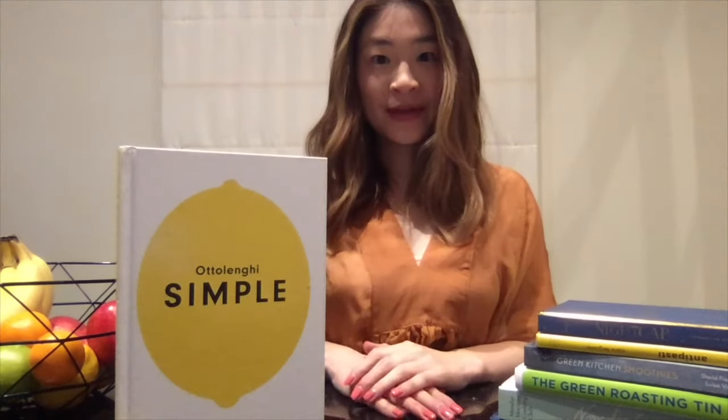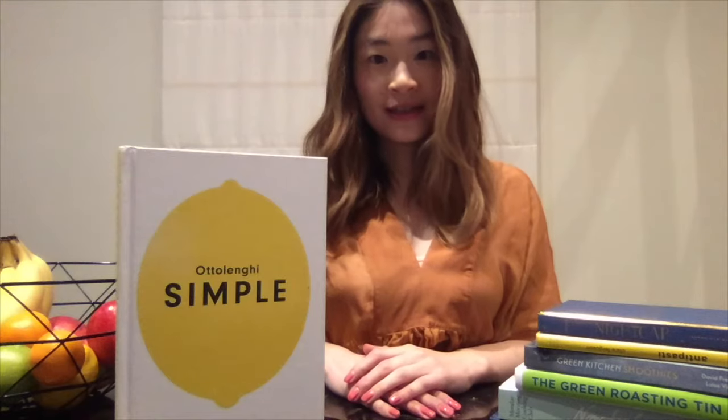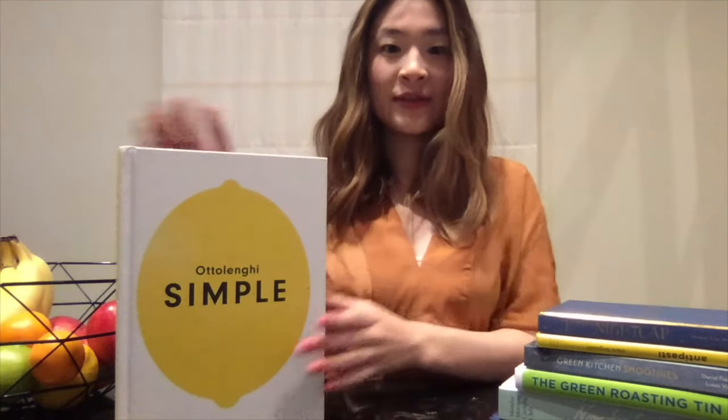Hi everyone, my name is Mizuho. I am a library officer at Kingston Libraries. Today I'd like to share with you a cookbook that I love, which is Simple by Yotam Ottolenghi.